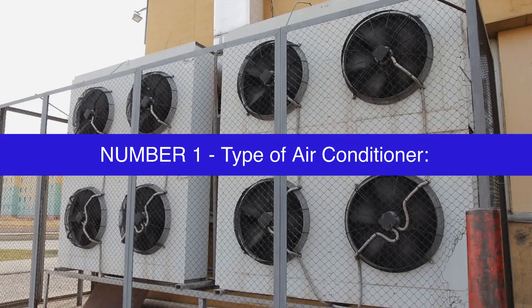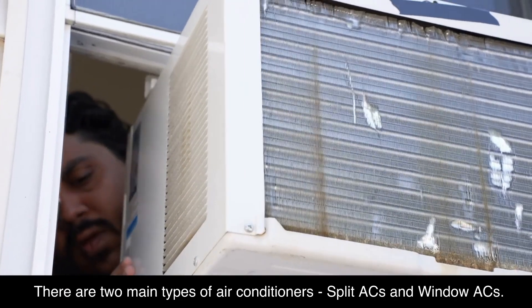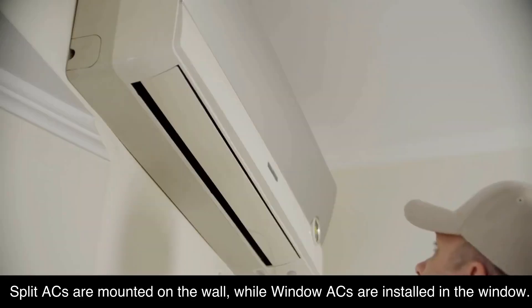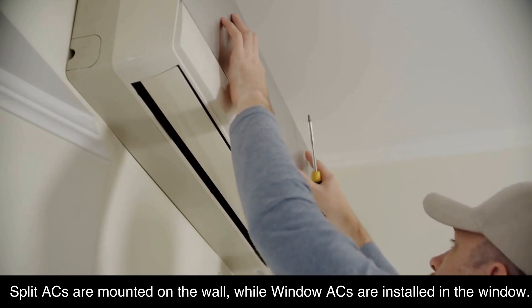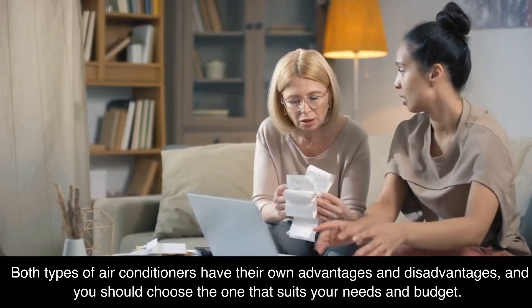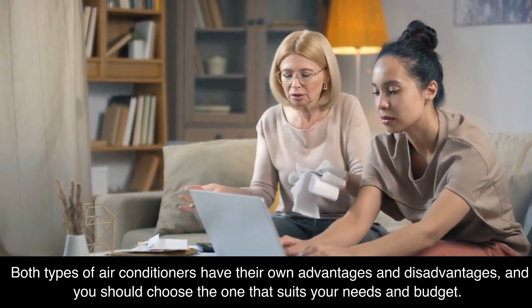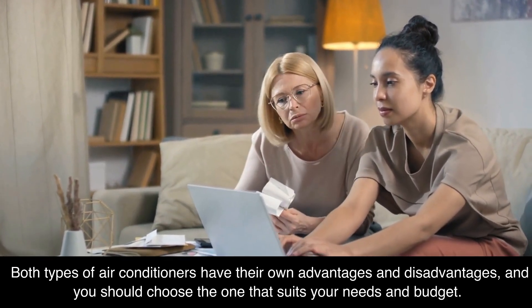Number 1: type of air conditioner. There are two main types of air conditioners — split ACs and window ACs. Split ACs are mounted on the wall, while window ACs are installed in the window. Both types have their own advantages and disadvantages, and you should choose the one that suits your needs and budget.